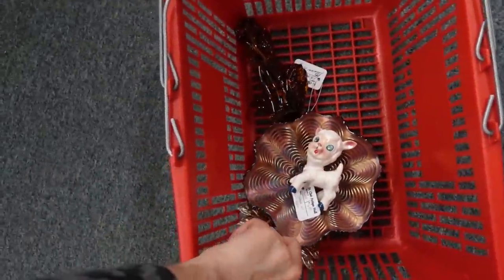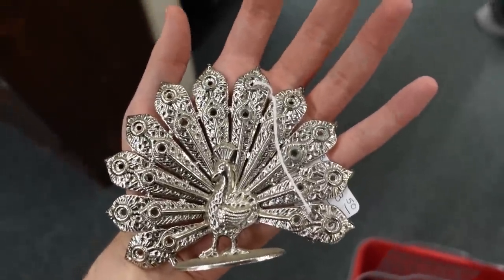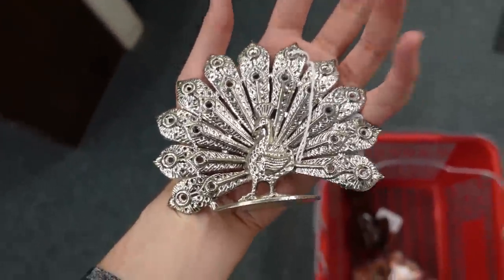Oh, I also got this off camera — it's an earring holder that's a peacock. No, it's $3.50. That's a cute one, love that.